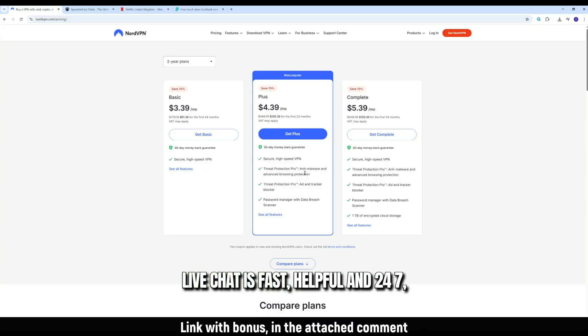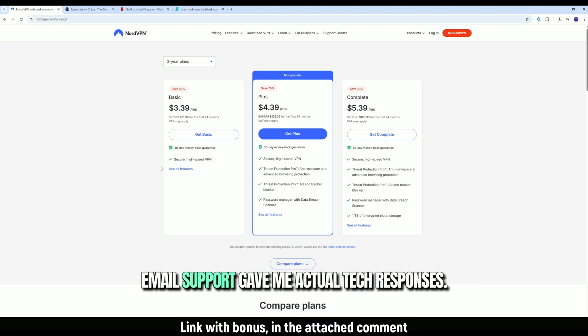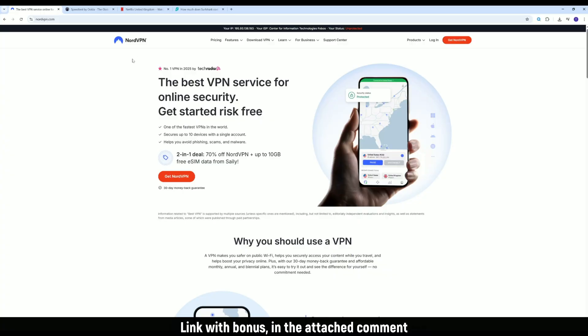Support is great on both platforms. Live chat is fast, helpful, and 24/7. But Nord's knowledge base is more detailed, and their email support gave me actual tech responses, not just copy-paste.